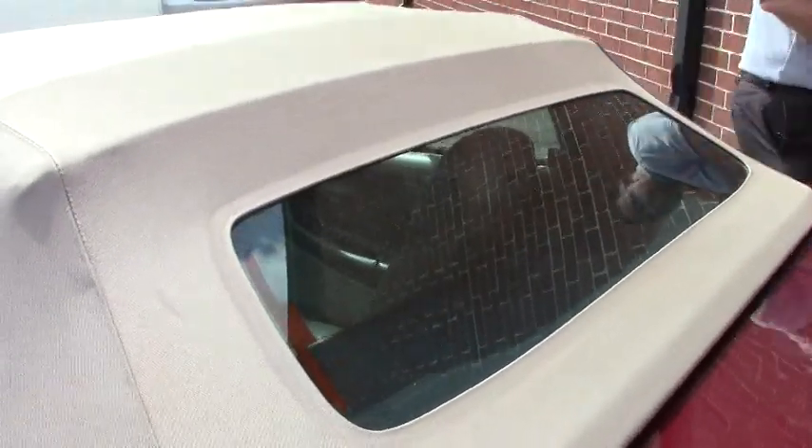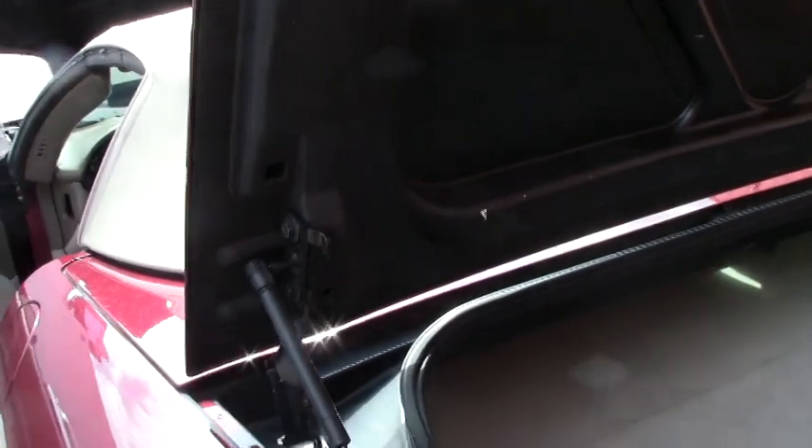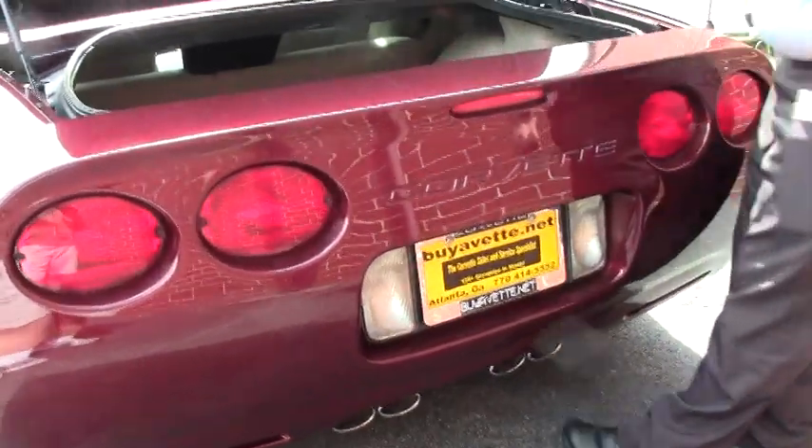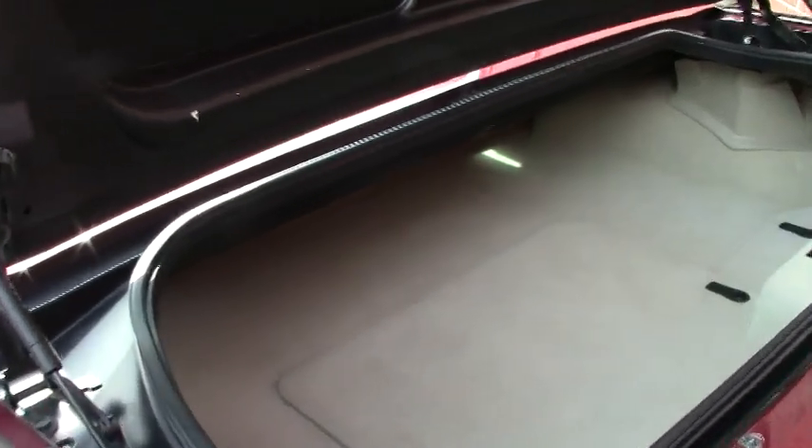Windshield is free of any scratches, dents, dimples, anything like that. And our back is in the same shape as the rest of the car — just excellent shape, nice and clean.